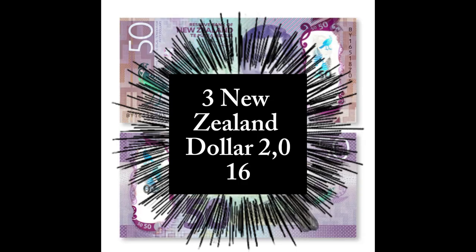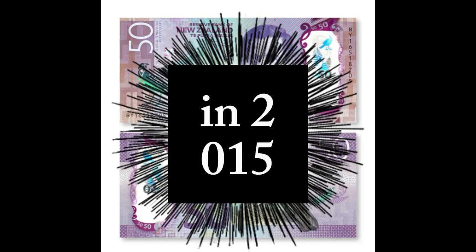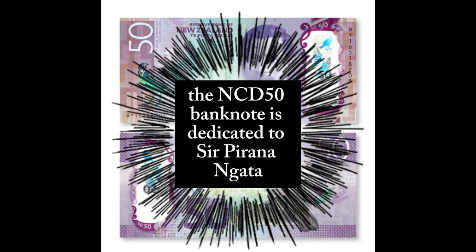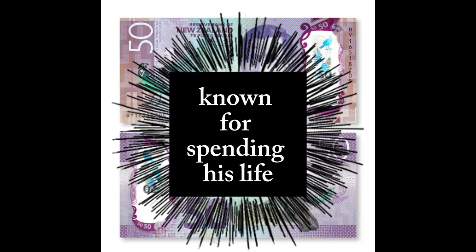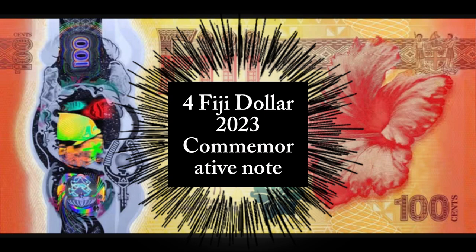Number 3: New Zealand Dollar, 2016. Issued by the Reserve Bank of New Zealand in 2015, the NZD-50 banknote is dedicated to Sir Āpirana Ngata, a popular New Zealand statesman known for spending his life preserving and promoting Māori culture and language.